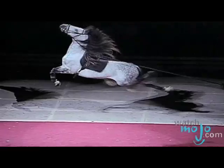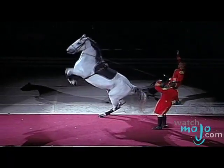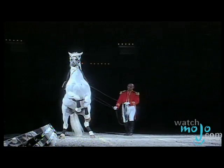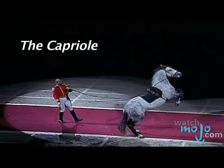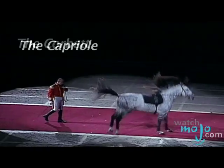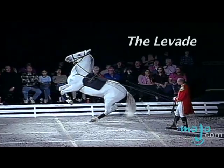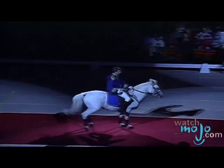In the Airs Above the Ground section, the horses showcase maneuvers perfected by riders in battle. This is a series of exercises where the horse leaps above the ground. These include the Capriole, Courbette and Levade, and are performed with or without a rider.